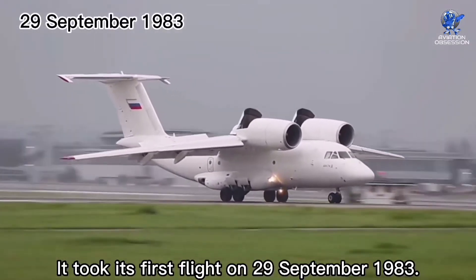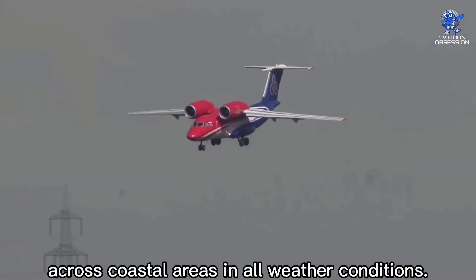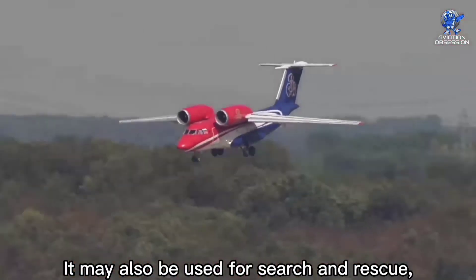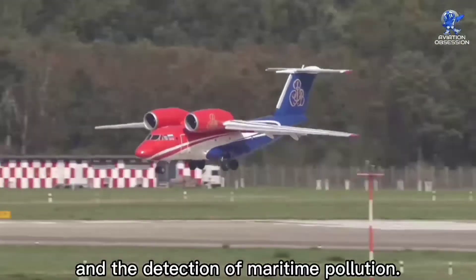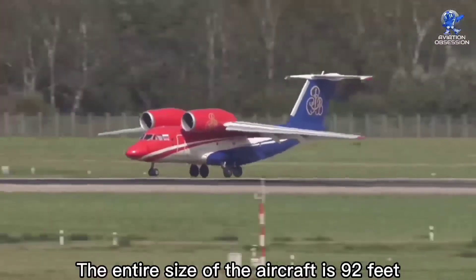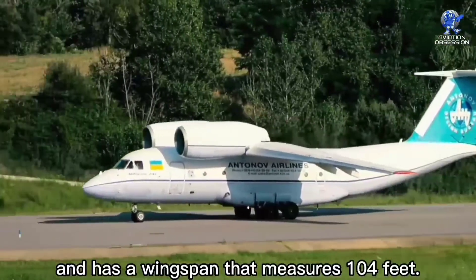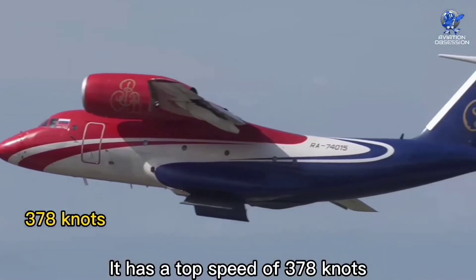At number seven is the Antonov AN-74MP, a Ukrainian transport aircraft produced by Antonov. It took its first flight on 29 September 1983. The maritime patrol variant ensures security across coastal areas in all weather conditions. It may also be used for search and rescue, electronic and radio reconnaissance, and the detection of maritime pollution. The entire length of the aircraft is 92 feet and it has a wingspan of 104 feet.